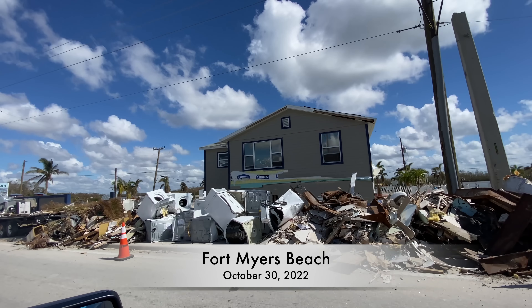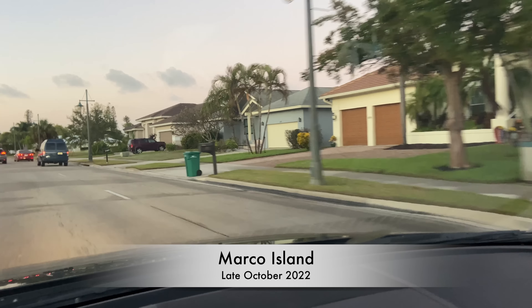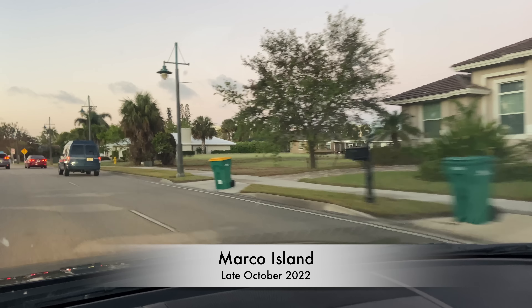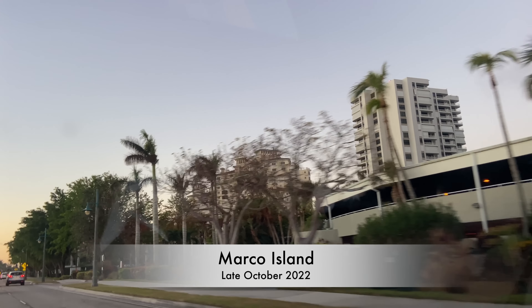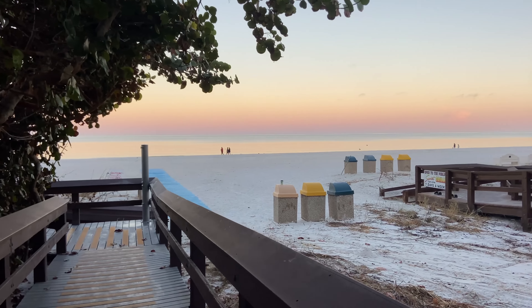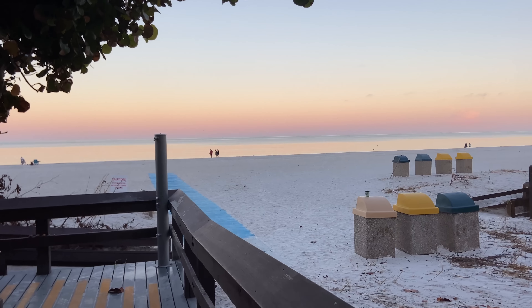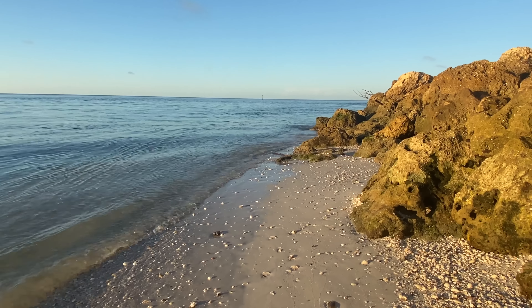Fort Myers Beach has a ton of work to be done and I do hope to share an update with you soon. But what I can tell you is the Marco Island area is looking pretty good. I didn't see any debris on the main streets and while I could tell a hurricane came through by the way the palm trees looked, I suspect this area will be back to pre-hurricane conditions pretty quickly. Now I'm ready to share what awesome things I encountered on this beach trip, so let's go to the beach.